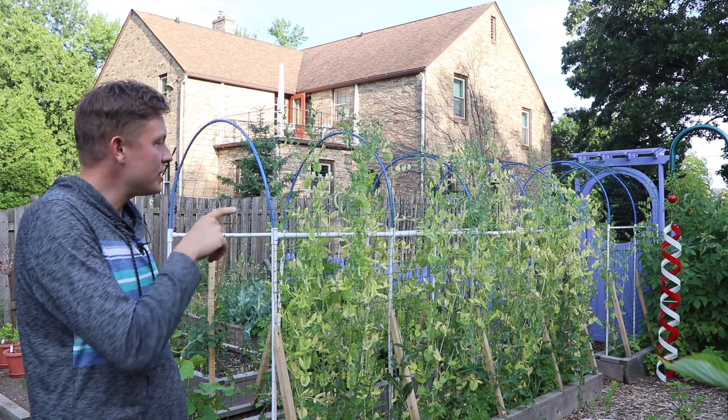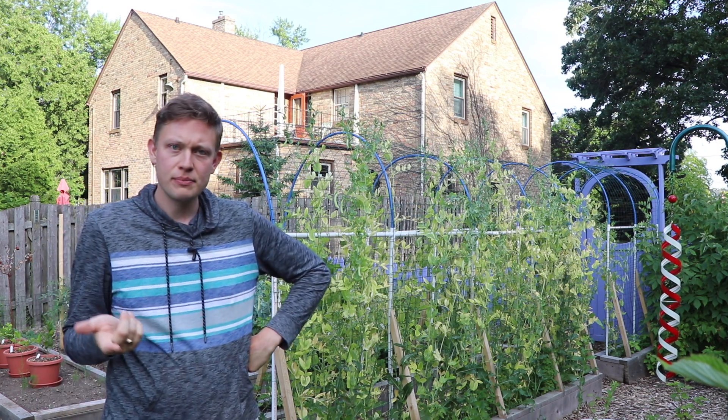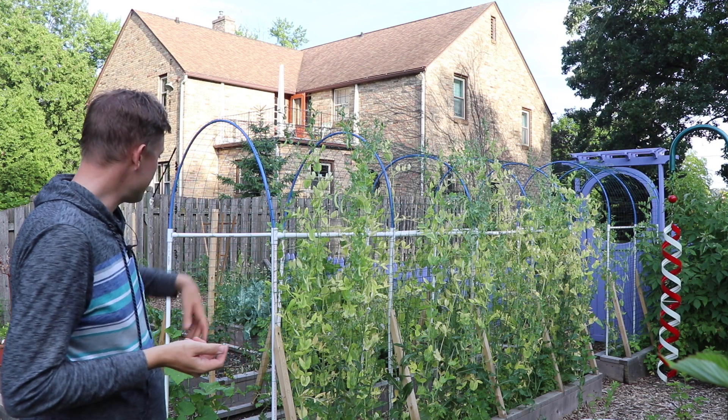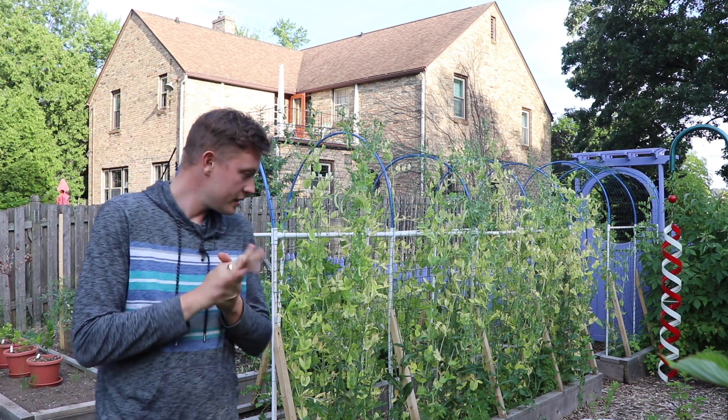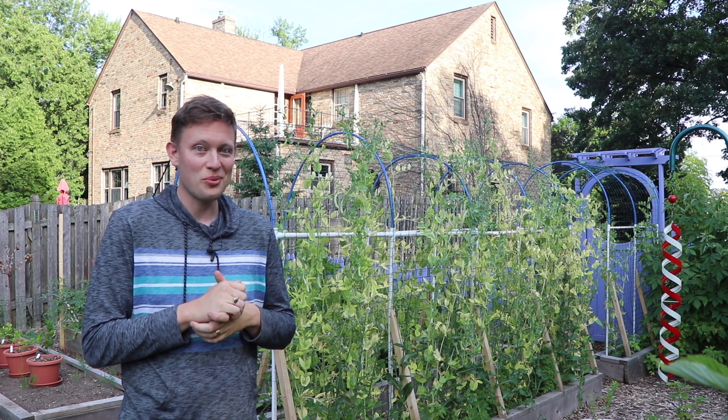The bunnies aren't bad. I've seen her in here and she kind of chews the bottoms of my leaves. I don't have any lettuce. I don't have any spinach that she can really get to. The kids, I know, they can't hop up into the raised beds. That's pretty heartwarming.